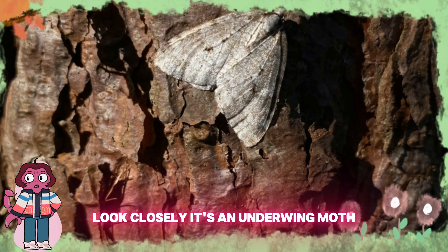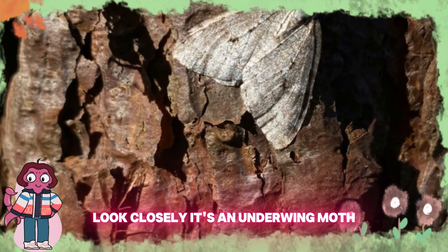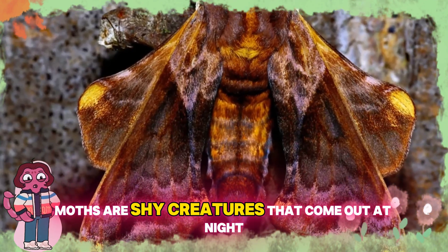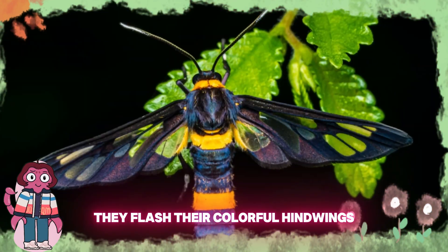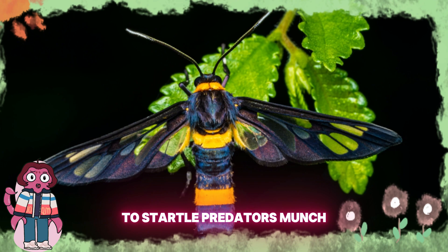Shh, it's nighttime. Look closely — it's an underwing moth. Underwing moths are shy creatures that come out at night. They're masters of disguise, and they flash their colorful hind wings to startle predators.